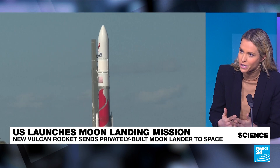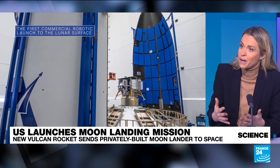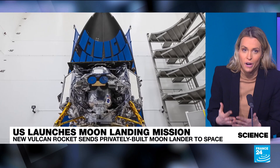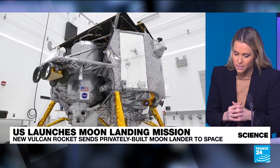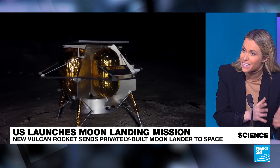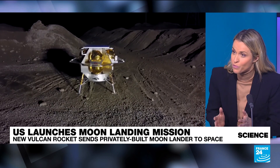They created this new rocket just to stay relevant in a market now dominated by SpaceX — really a question of economic survival. The goal was to reduce expenses. To give you an idea, SpaceX conducted 90 launches in 2023 compared to just three for ULA.